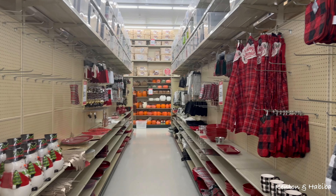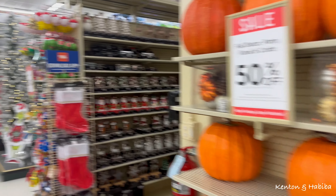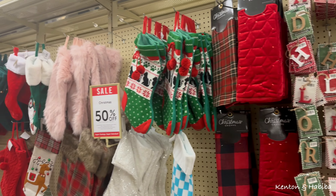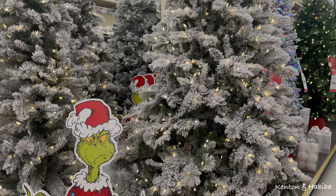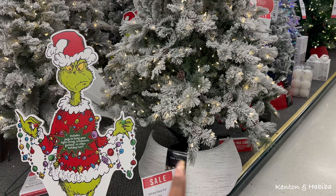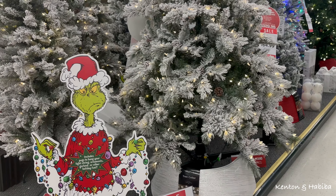You can tell they're starting to put up more of the Christmas stuff because some shelves are blank. But over here they've got Christmas stockings and all the trees out.